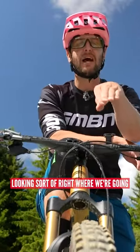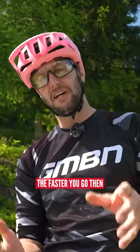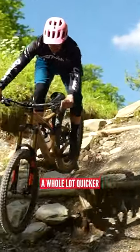Looking right where we're going is a little bit dangerous. The faster you go, the further down the trail you want to be looking, because obstacles are going to be coming at you a whole lot quicker.